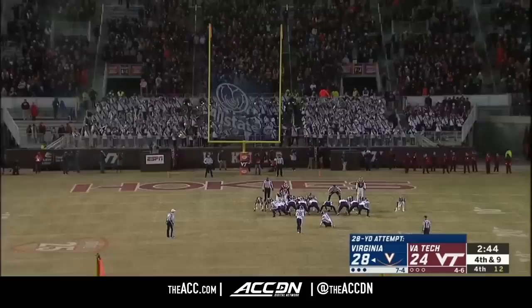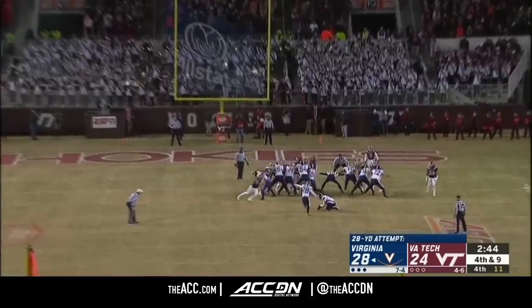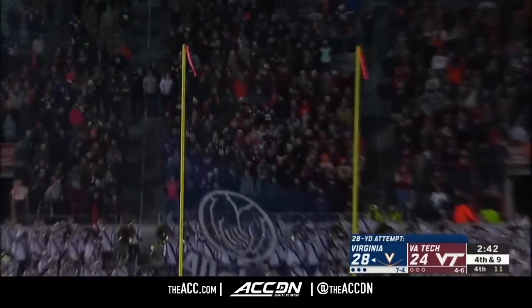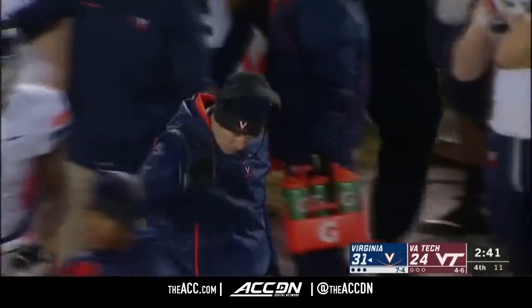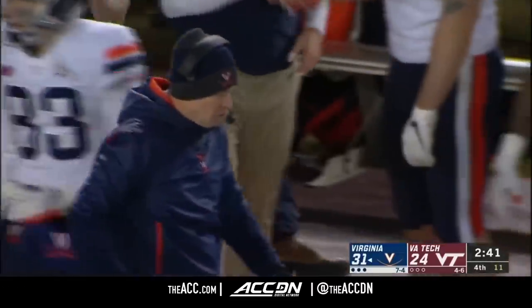Ryan Delaney missed the field goal in overtime against Georgia Tech last week to tie it. High snap handled well by the holder Nash Griffin, and Delaney delivers to put Virginia up by seven.